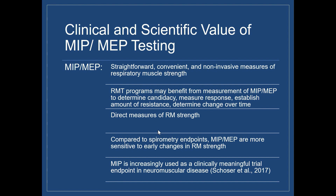For programs that are interested in early changes in respiratory muscle strength, MIP and MEP are also really valuable. They're much more sensitive than spirometry endpoints to early changes in respiratory muscle strength and early declines in respiratory function. We picked up earlier declines in MIP and MEP before they show up in changes in spirometry. You have to lose a lot of spirometry before it'll show up.